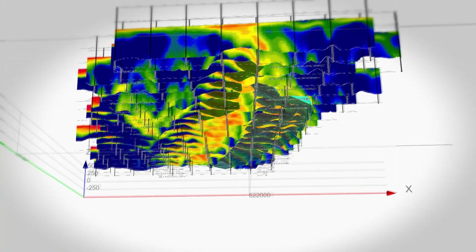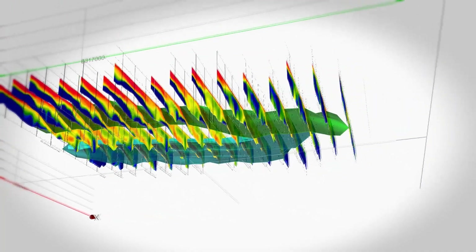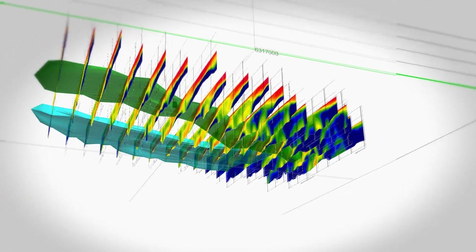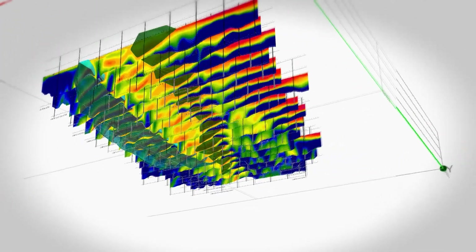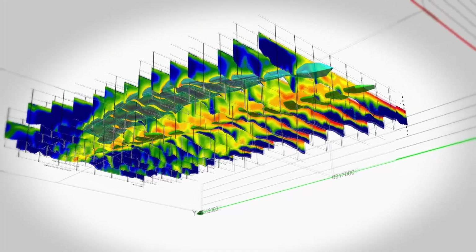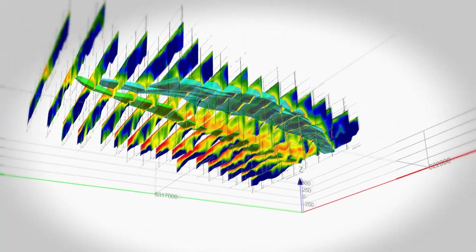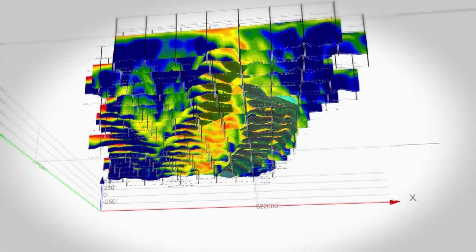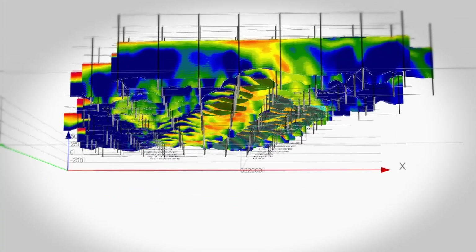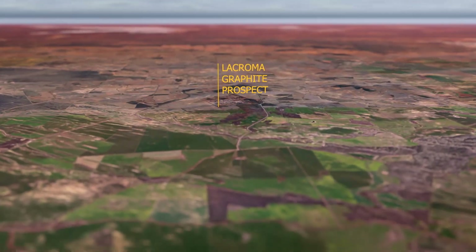So what are we targeting at La Croma? Well, we've got a six kilometre long airborne electromagnetic anomaly. That's an anomaly caused by graphite in the ground, and it has been confirmed by a historical drill hole, WG21, which intersected 60 metres at 6.8% total graphite carbon. The reason we're doing such a big drilling program at La Croma is that we know this graphite is high quality and that we can produce a concentrate from it.